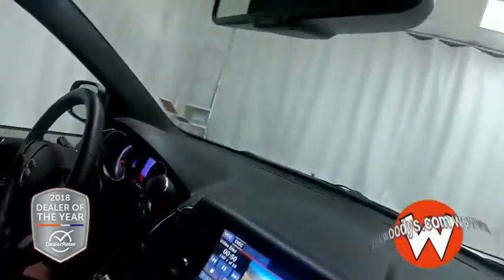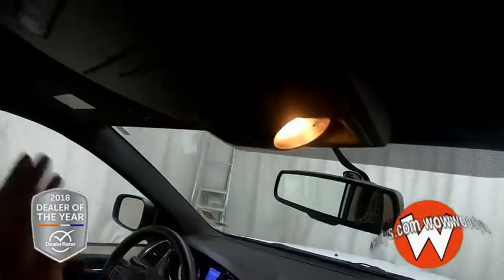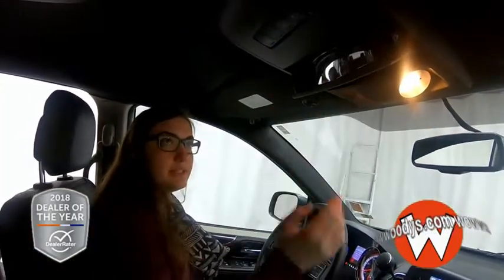Looking up, you have your controls for your power sliding door, so you can hit that button and open it up. You also have this mirror that'll let you see into the back right there. Let's go look at the seats in the back.